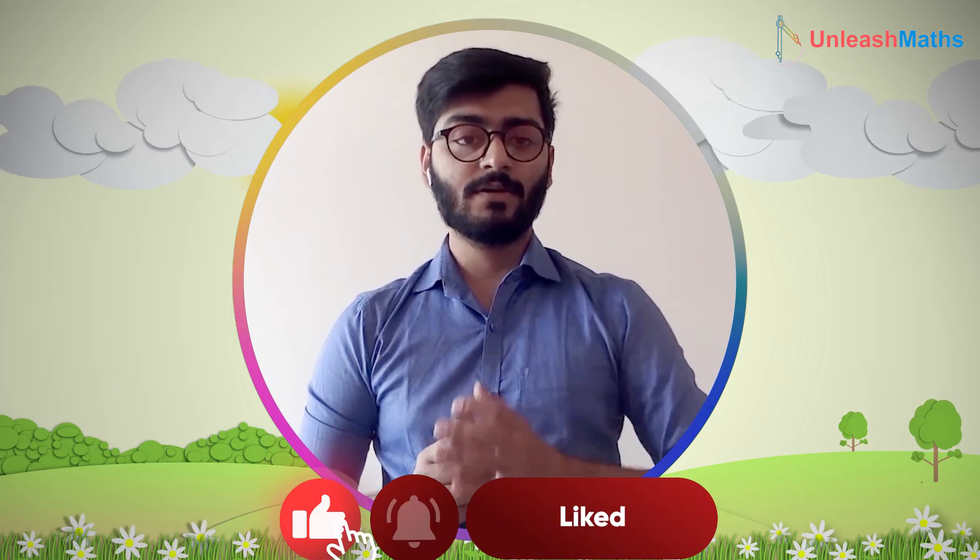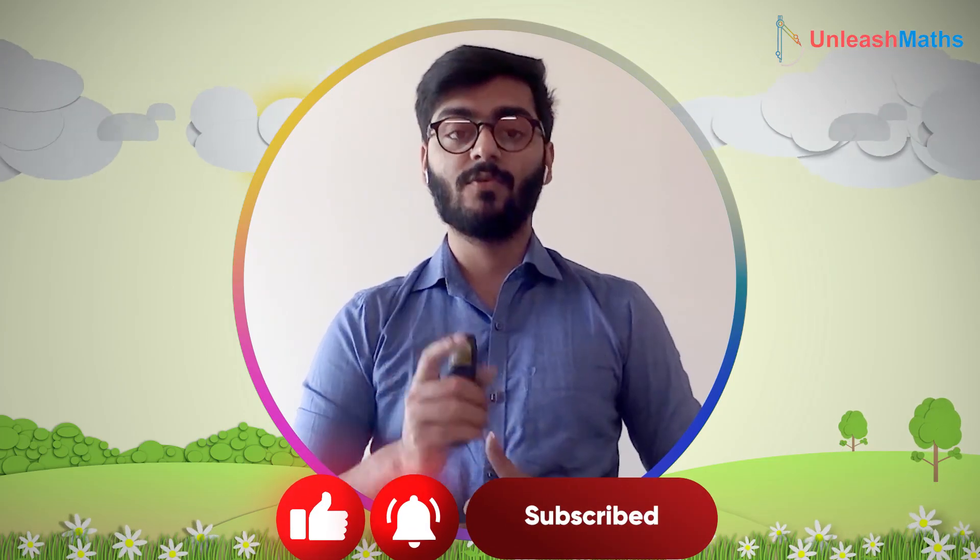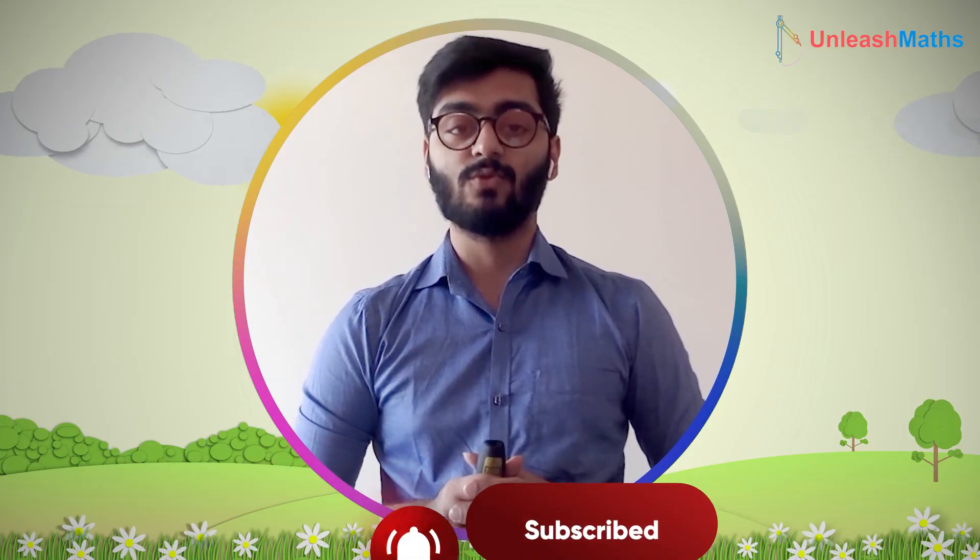Hope you understood the solution. If you liked it, do press the like button and subscribe to our channel for more such amazing videos. Thank you so much.